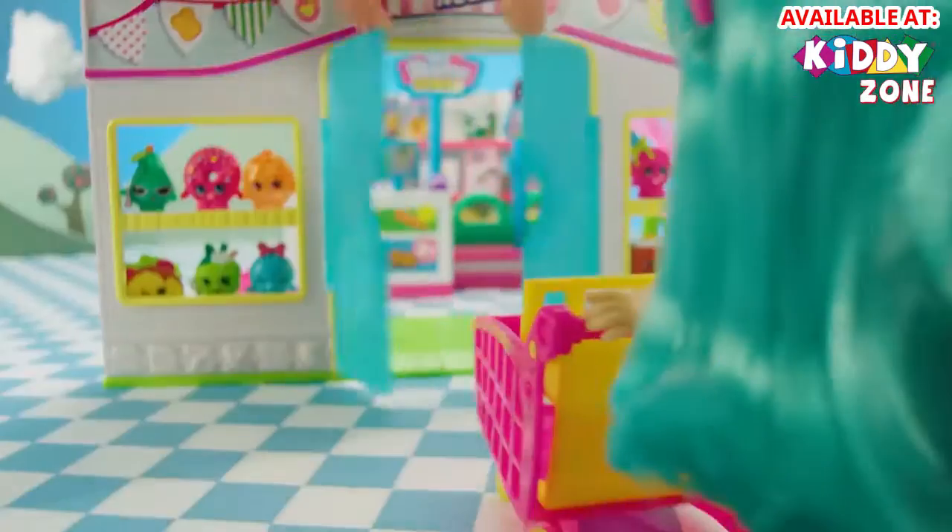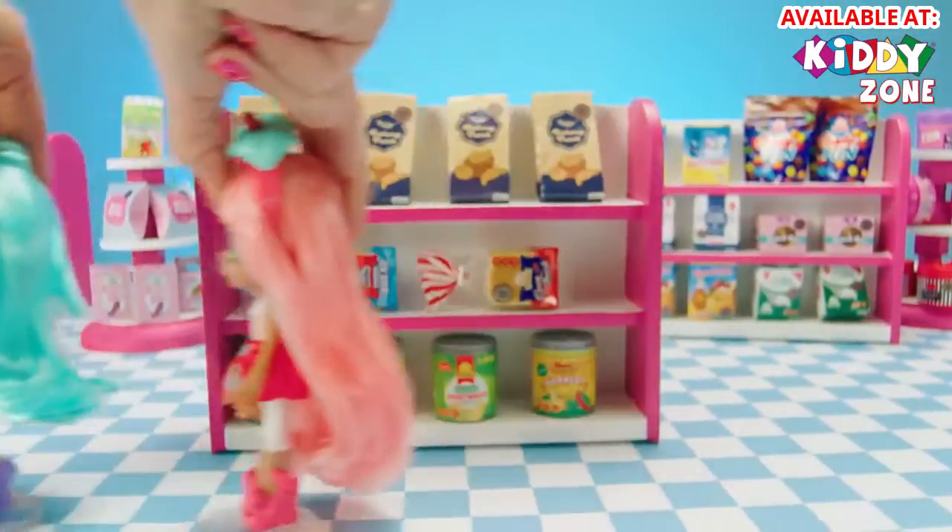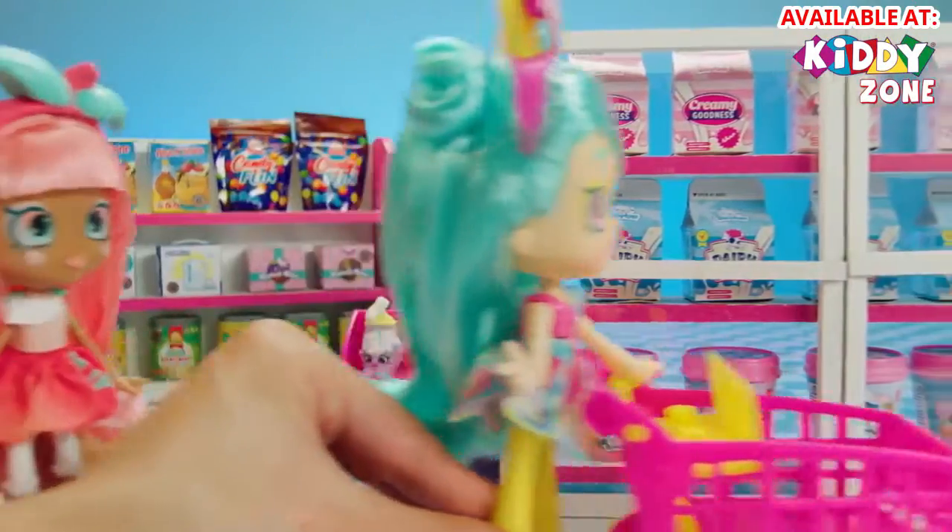To the Walmart! All we need is milk, so this should be quick. Come on, this way. Here we are, the dairy aisle.